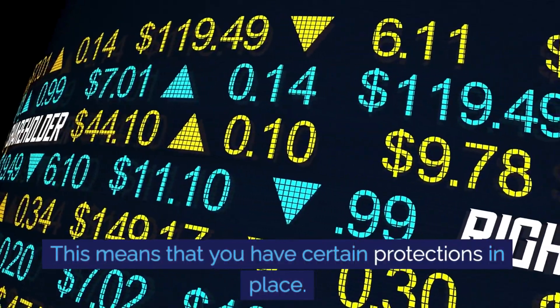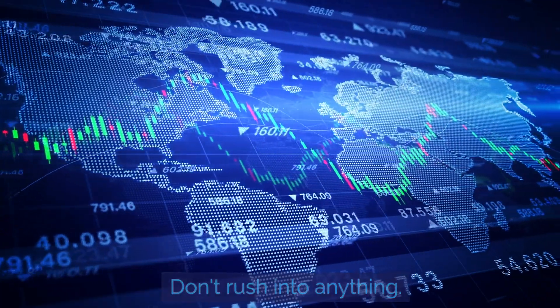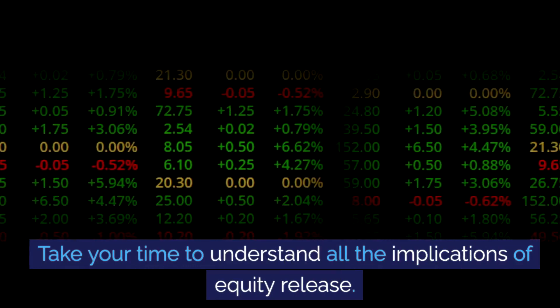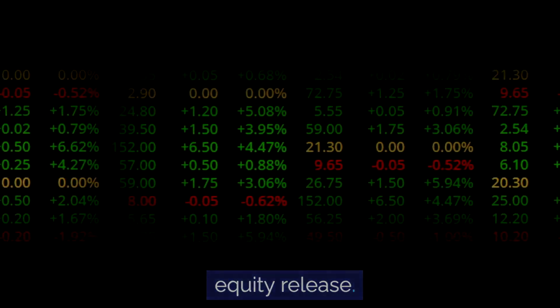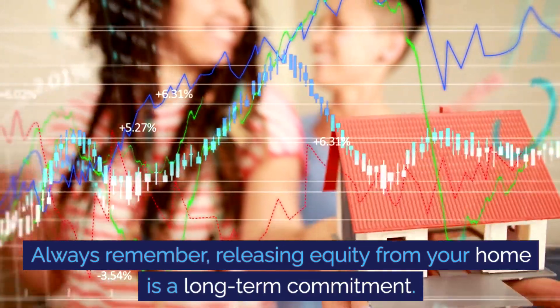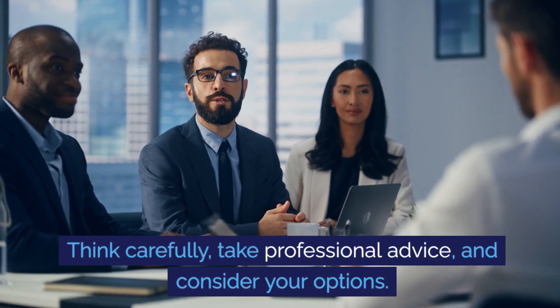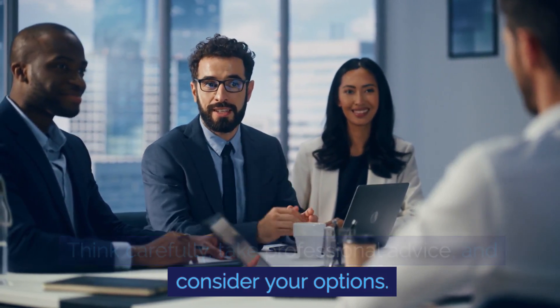Don't rush into anything. Take your time to understand all the implications of equity release. Always remember, releasing equity from your home is a long-term commitment. Think carefully, take professional advice, and consider your options.